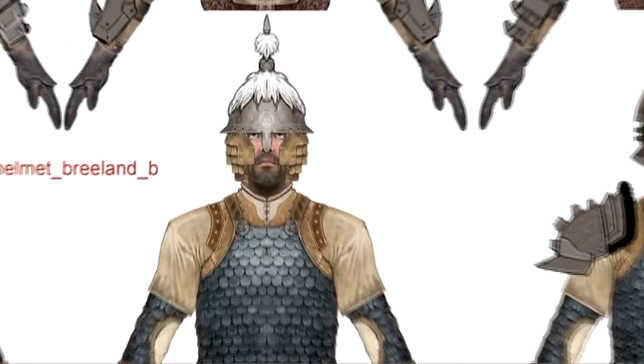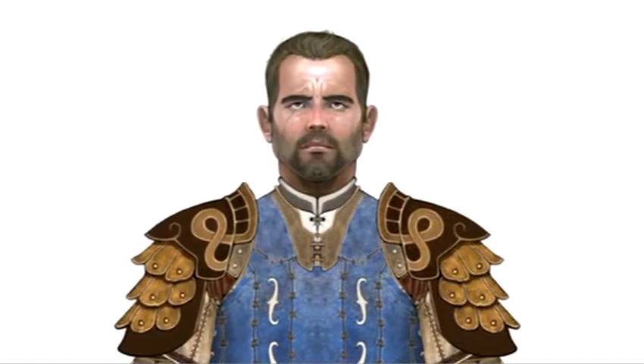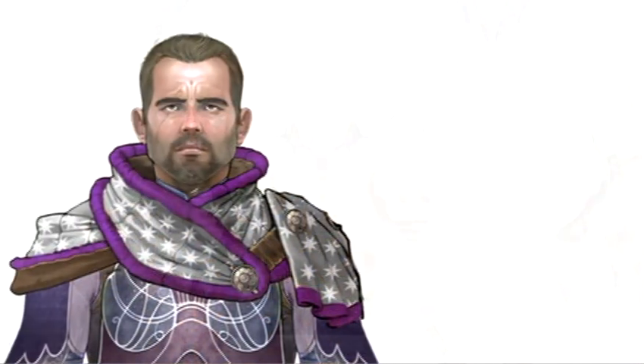We have literally thousands of items that we've created, tons and tons of armor sets, and all of this had to be influenced by the lore. There are different classes of armor, not just in terms of gameplay, but also in terms of aesthetics.